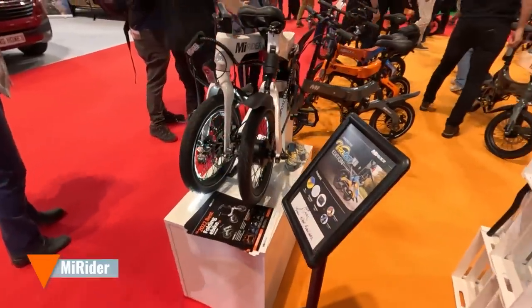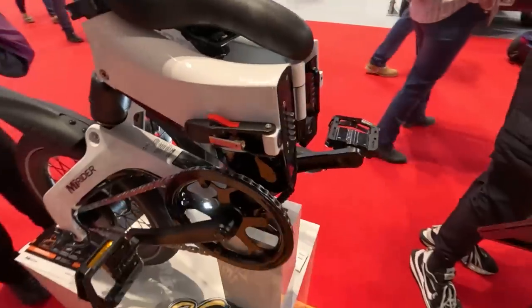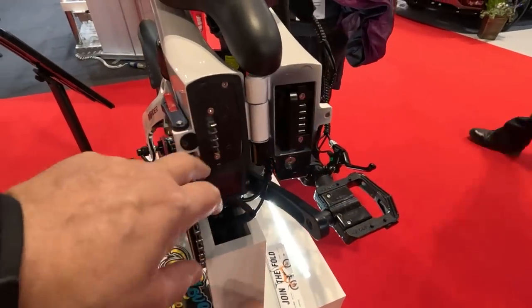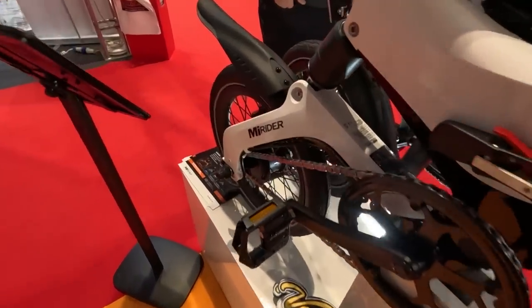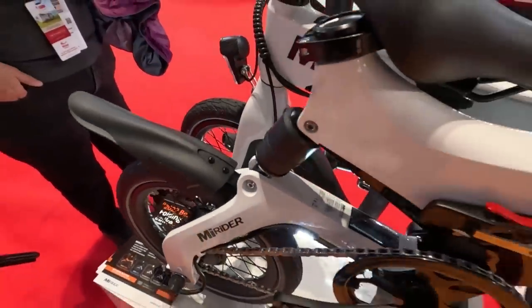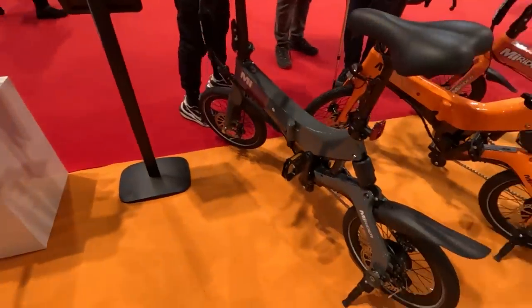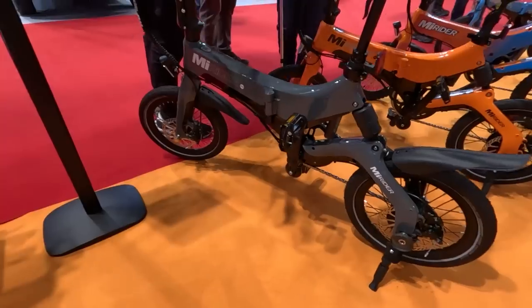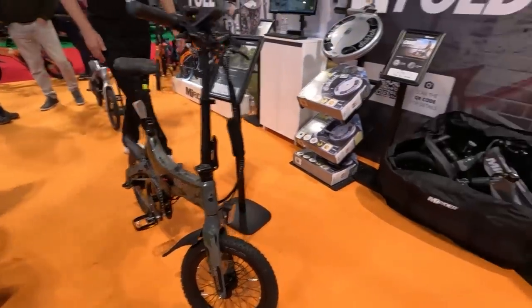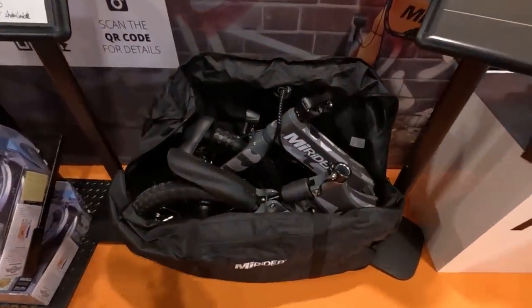I just stopped by at the MyRider stand. I was actually quite surprised how small that folds up. It's the same sort of as the Fido — it's got the connectors there. You haven't got derailleur gears, so it's just a hub gear, I guess. But yeah, it's tiny, isn't it? Obviously they've got ones with bigger wheels — camo edition.